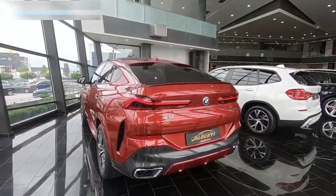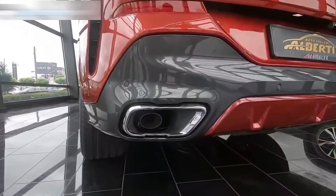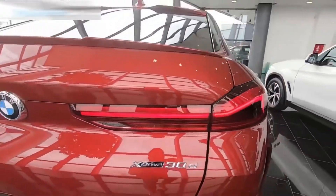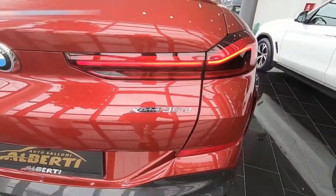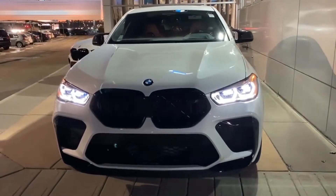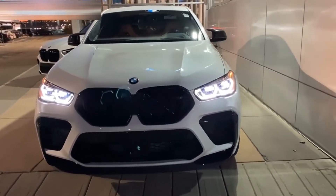The dual exhaust system not only looks great but also sounds great, and other small details like LED headlights and taillights, an air diffuser, huge air vents at the front, and the impressive width do wonders for the X6's presence on the road.